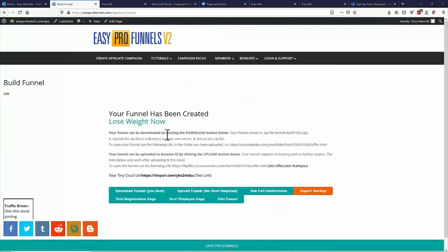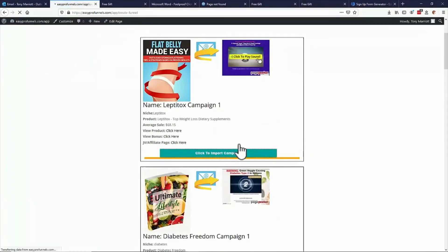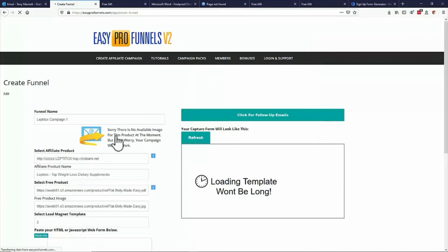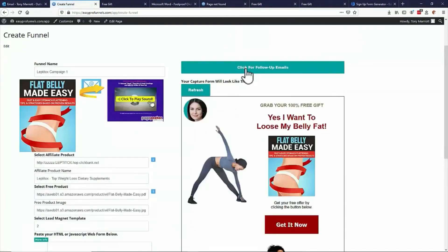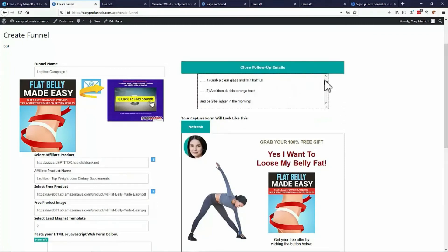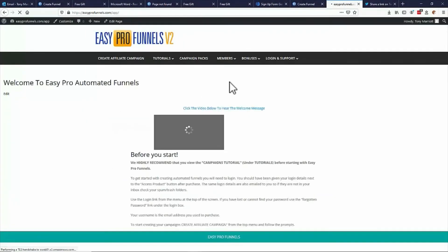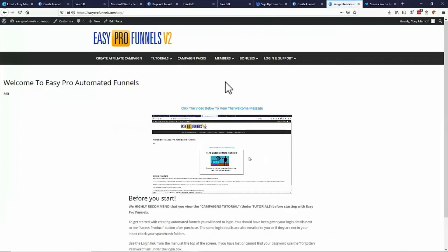Just one thing I meant to show you on the campaign packs — when you import a campaign pack, everything's done for you. Also you can click the follow-up emails, and you'll find that there is a load of follow-up done-for-you emails as well. So not only is your initial funnel set up, but your follow-up emails for that product are also set up. And the final little clincher is the traffic driver, which is basically one-click social posting for Facebook, Twitter, Tumblr, etc. That's Easy Pro Funnels version two — faster, simpler, and better.